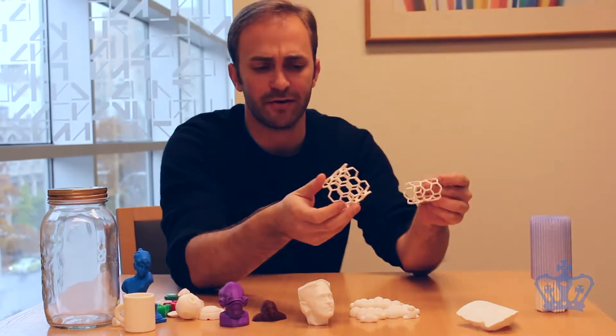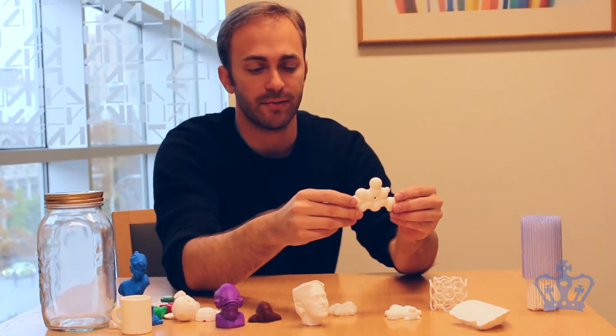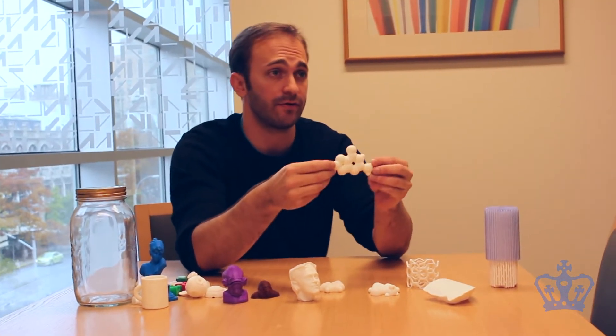These are some carbon nanotubes that I made using a program called OpenSCAD, and then some other molecules. I wanted to be able to go and talk to a chemist or a biologist or a mathematician or a physicist.